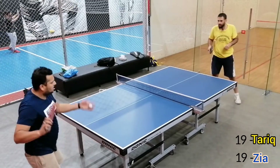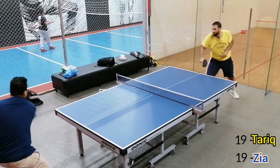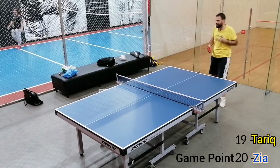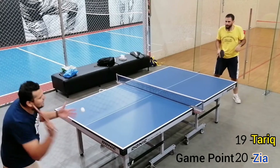Again the scores are level — 19 each. Hard luck Zia. Game point for me. Again a reserve.